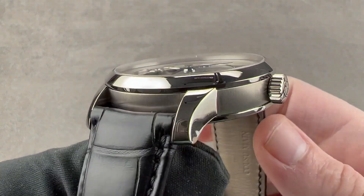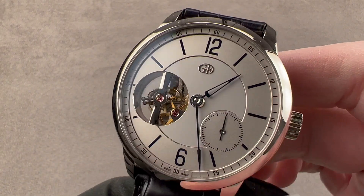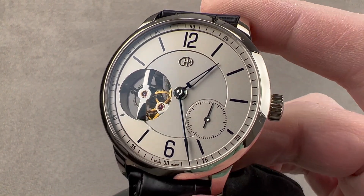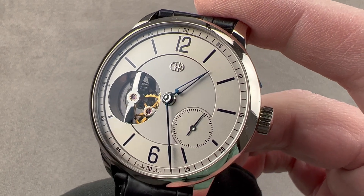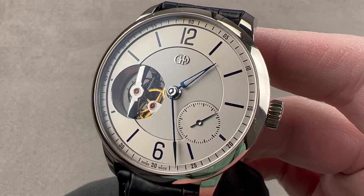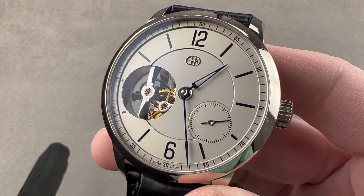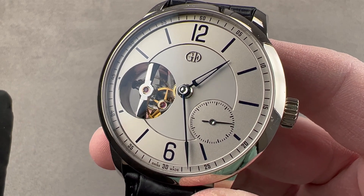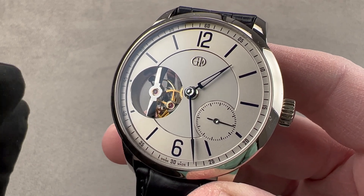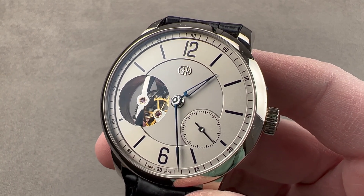Today we are discussing horological royalty. The winner of the 2015 Aiguille d'Or — effectively best picture at the Oscars of watchmaking — this is the Greubel Forsey 4C Tourbillon 24 Second Vision. A 24-second tourbillon in a 43.5 millimeter white gold case, this 2015 limited edition of 22 pieces is extraordinary both for the quality of its finish and for its understatement relative to other Greubel Forsey watches.